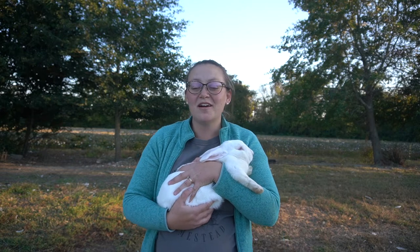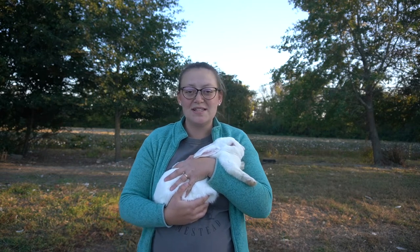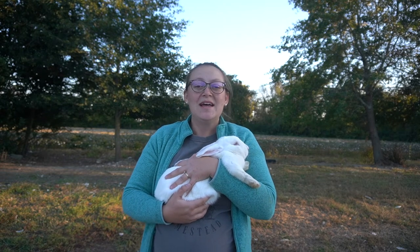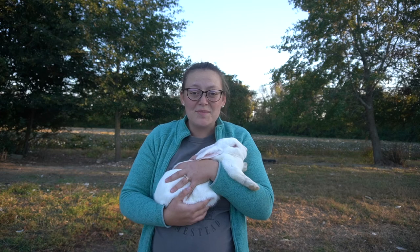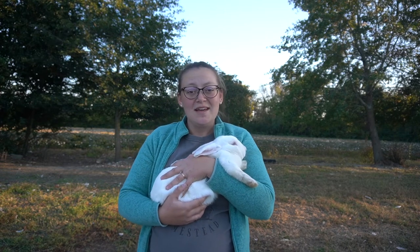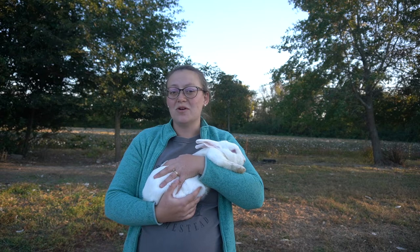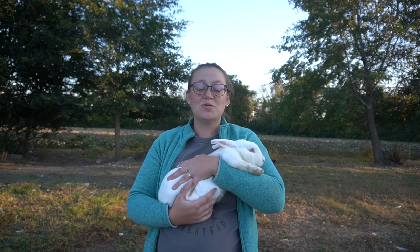One of the animals we raise here on our homestead is actually meat rabbits. We don't talk about them a lot, but they are a super easy animal to raise and you don't need a lot of space. You can raise them in hutches or rotate them in old dog kennels like we do. They have a great grow-out rate of three months — from kit to harvest is typically 12 weeks.